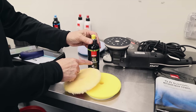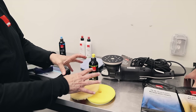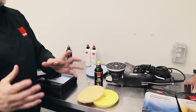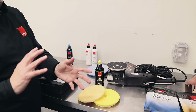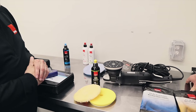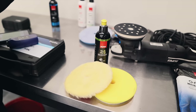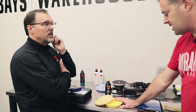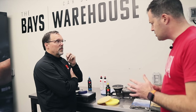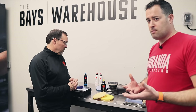With the Rupes system, if you know three colors you know the whole system: blue, yellow, and white. The yellow combo — DA Fine with the yellow pad — is what they recommend for a test spot to understand paint hardness and how defects are being removed. Then you can decide to go more or less aggressive. Starting in the middle of the road is a really good tip, especially for paint enhancements where you don't know the hardness of the clear coat. Get your baseline, then move up or down.